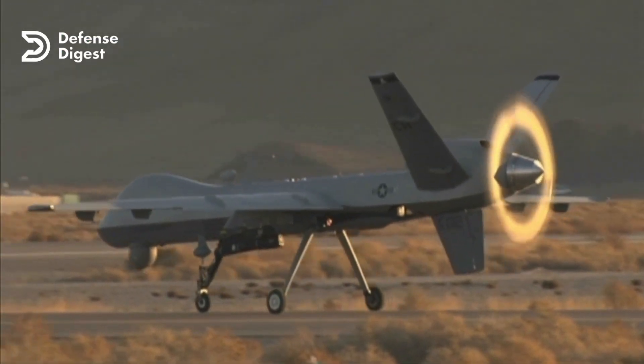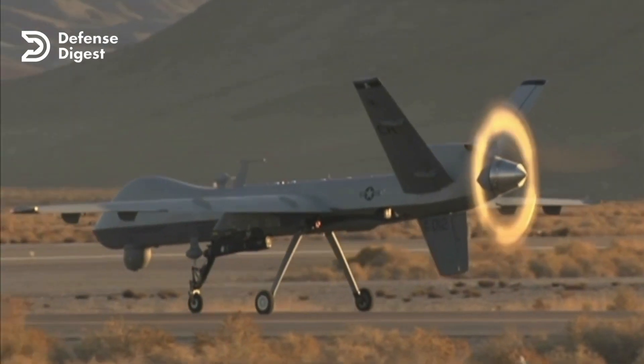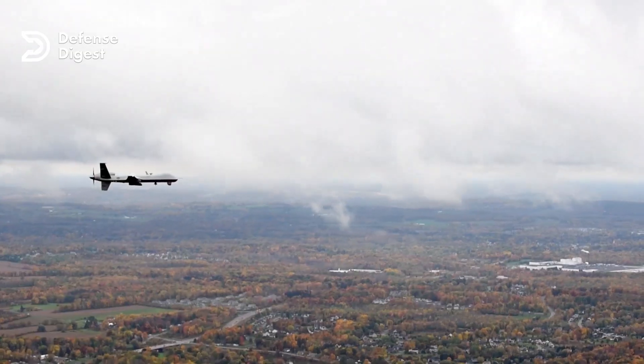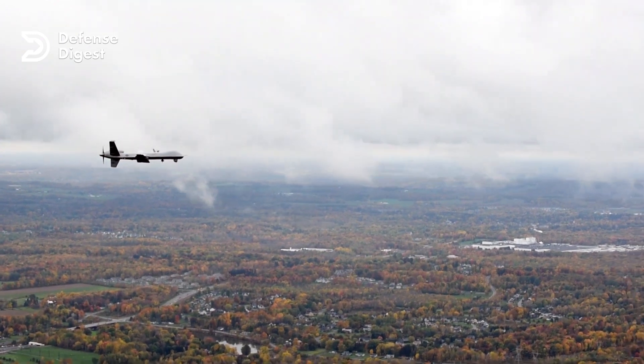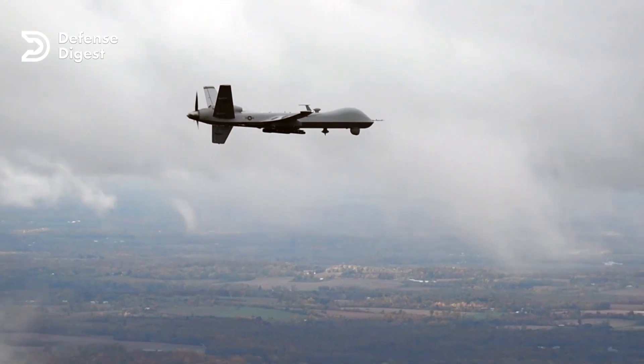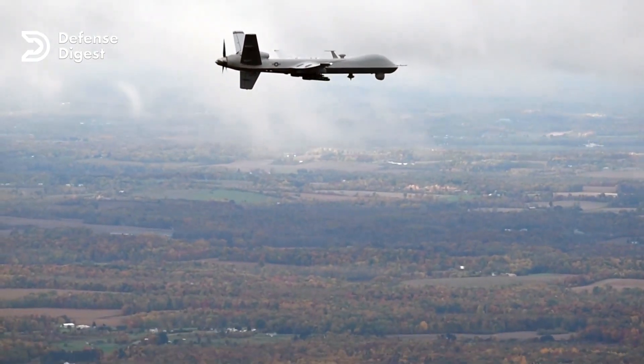The MQ-9 Reaper is an impressive piece of machinery, measuring about 36 feet in length with a wingspan of 66 feet. It's powered by a Honeywell TP331 turboprop engine, which gives it a top speed of around 300 miles per hour and a maximum altitude of 50,000 feet.